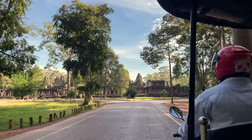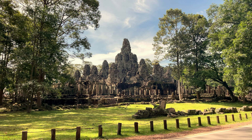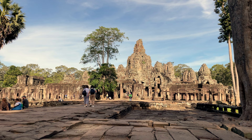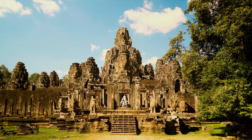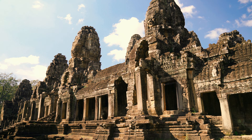Inside the walls, the four gates are connected by perpendicular roads which meet at the center of the site where the Bayon temple is located. The Bayon, a mountain-style temple, is the most impressive representation of the Baroque style of Khmer art. It was built on the model of a three-tier pyramid with a total height of 43 meters, and contains an intricate maze of towers, terraces and stairs.